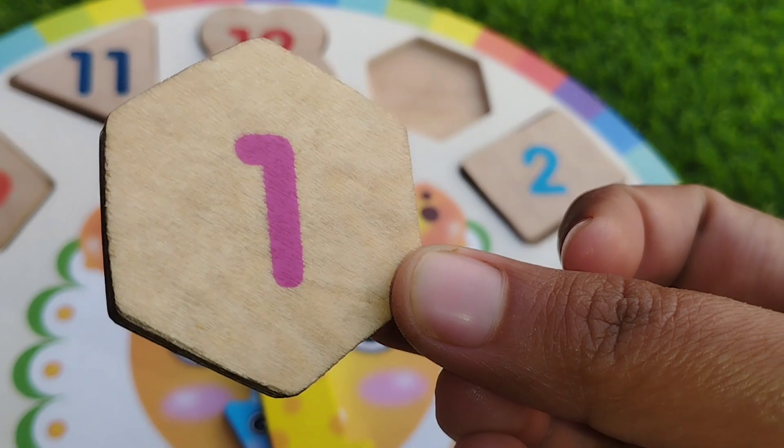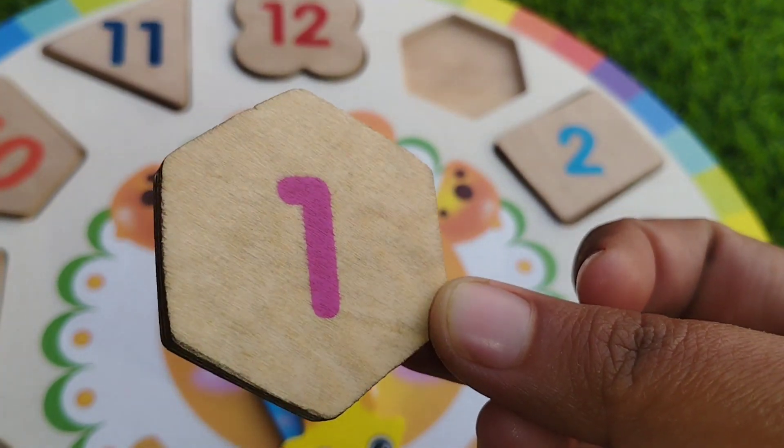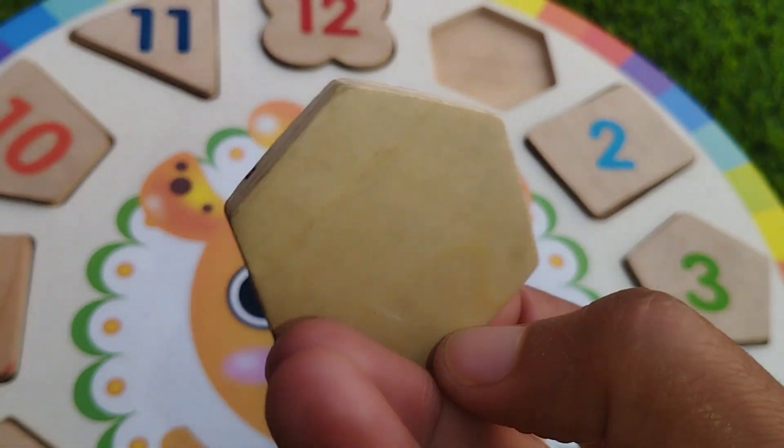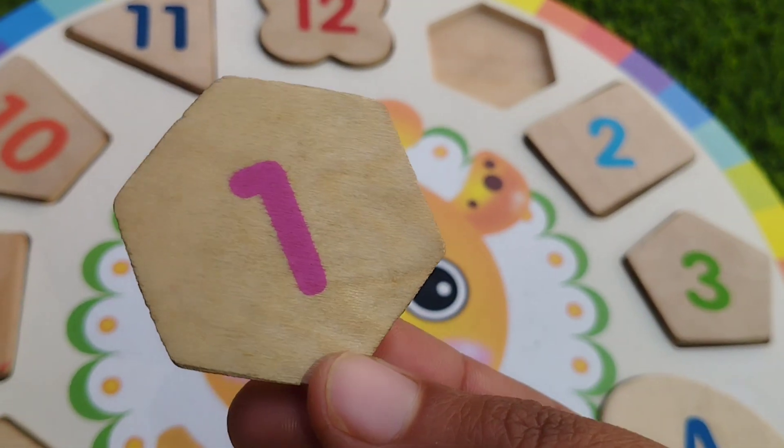The first shape is hexa coin. This is hexa coin. The number is one. Hexa coin.